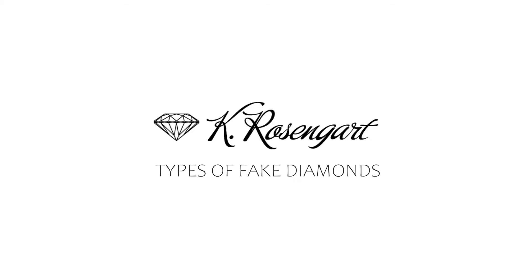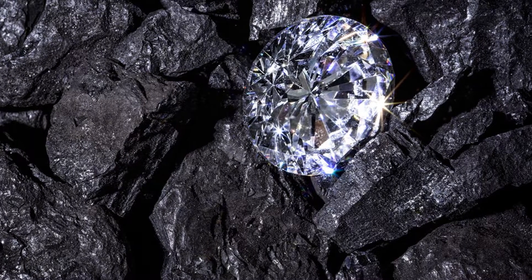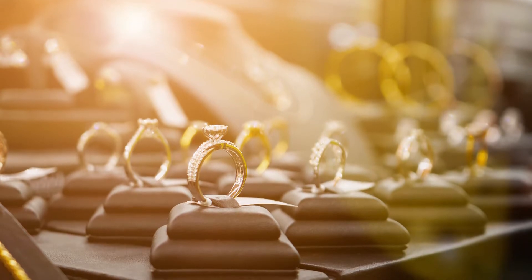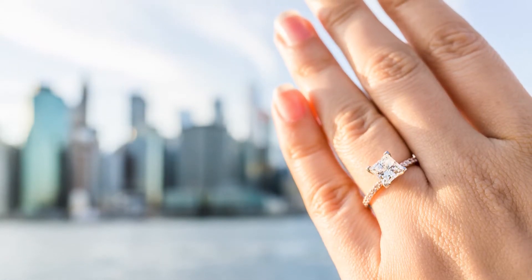Types of Fake Diamonds. As diamond industry giant De Beers' slogan of the century so aptly puts it, diamonds are forever. It's more than marketing genius — it's a testament to the very formation of the stones themselves.